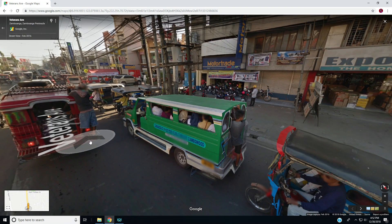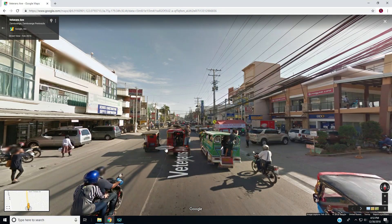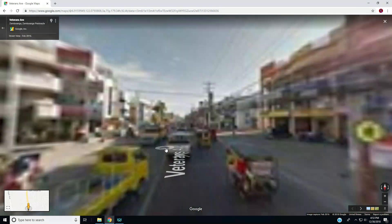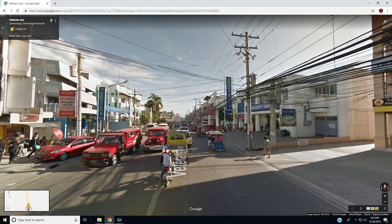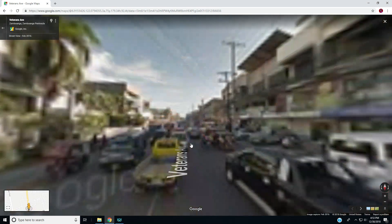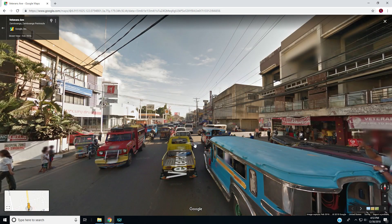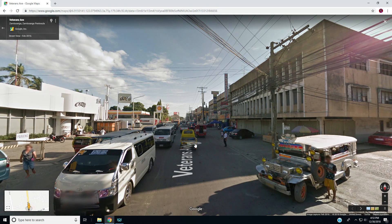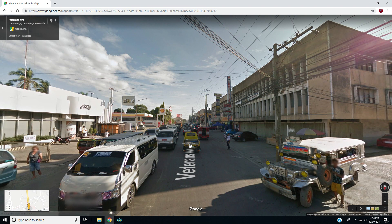Wow, that is a tiny little vehicle full of folks. Of course in traffic you probably can't go that fast, so it's probably safe. I like how the vehicles and everything are so colorful. I wonder how long it took the Google Maps car to drive down this street — probably took them forever with all this traffic.